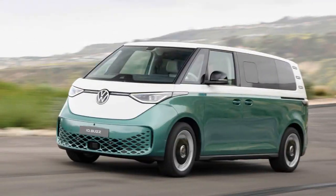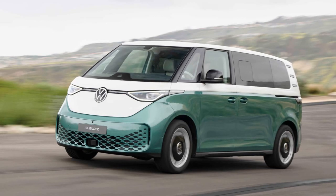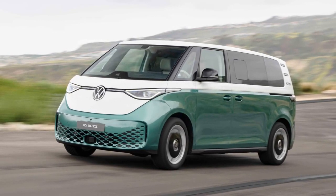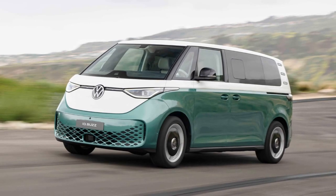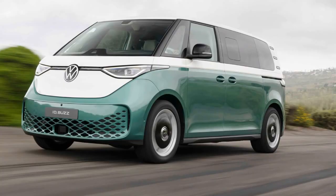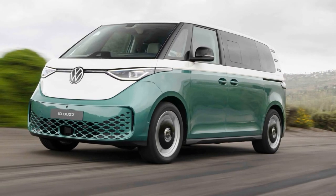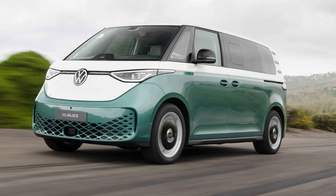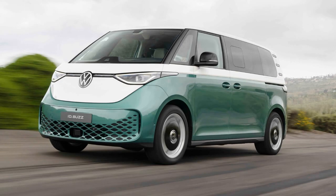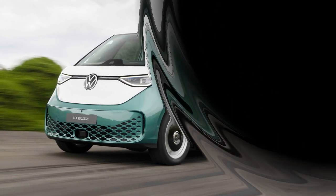The Volkswagen ID Buzz LWB is more than just a practical electric vehicle — it's a modern take on a beloved classic. With its spacious interior, advanced features, and performance options, it aims to blend nostalgia with cutting-edge technology. VW Bus Day on June 2 celebrates this legacy and the vehicle's return to the U.S. market, promising a future where the spirit of the iconic VW Bus continues to thrive. Happy VW Bus Day!